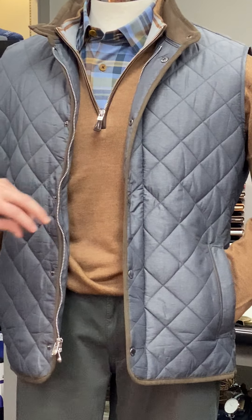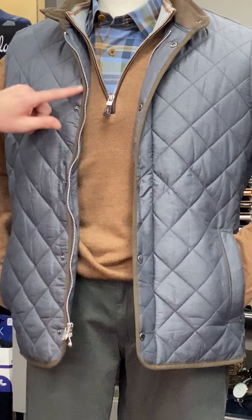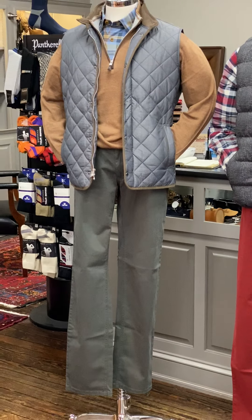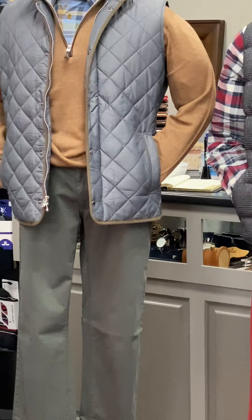The vest is the Essex vest from Peter Millar in an iron color with suede trim, and then the pants are from Brax — it's the Marathon 2.0 pant in olive color that goes with the olive in the shirt.